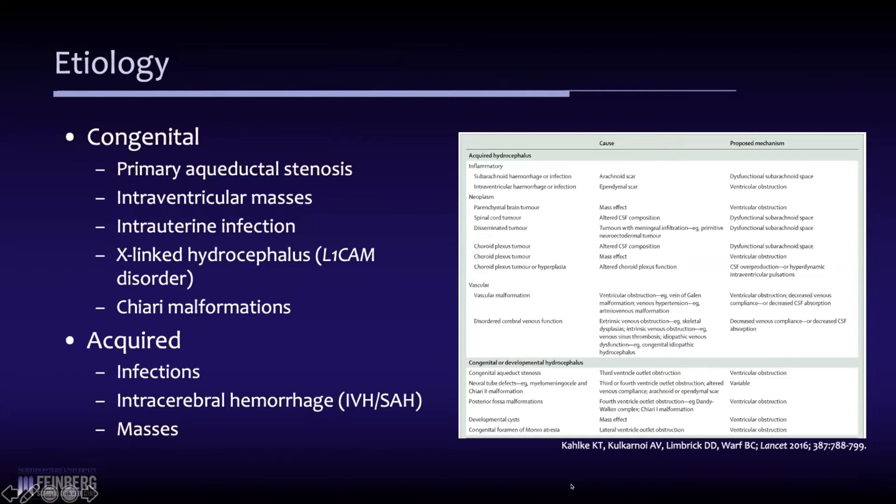It's really important to understand the etiology because it's important in terms of deciding what type of surgery might be appropriate for an individual patient. The table on the right is from a Lancet publication discussing the different types of hydrocephalus. Generally, people break it down into congenital and acquired varieties. More common congenital varieties include primary aqueductal stenosis, a tumor present in a newborn or young infant, intrauterine infections like cytomegalovirus, genetic disorders like the L1 CAM (L1 cell adhesion molecule) disorder or X-linked hydrocephalus, and Chiari malformations — particularly Chiari 2, though Chiari 1 can sometimes lead to hydrocephalus. Acquired forms are related to infections, hemorrhage (intraventricular or subarachnoid), and also tumors.